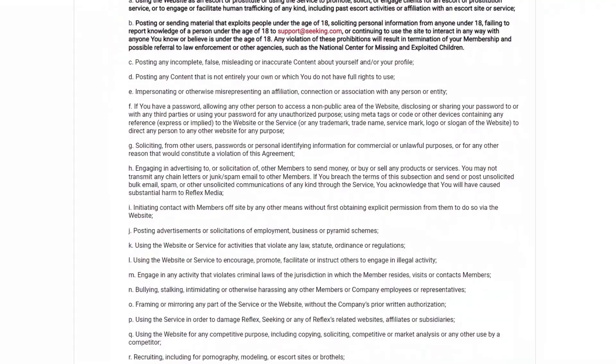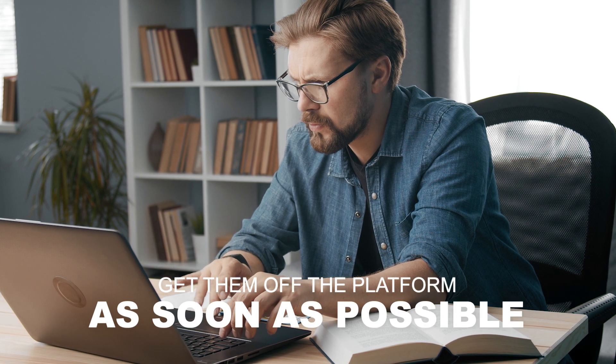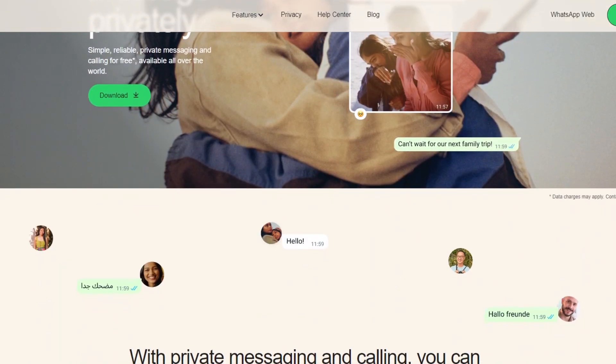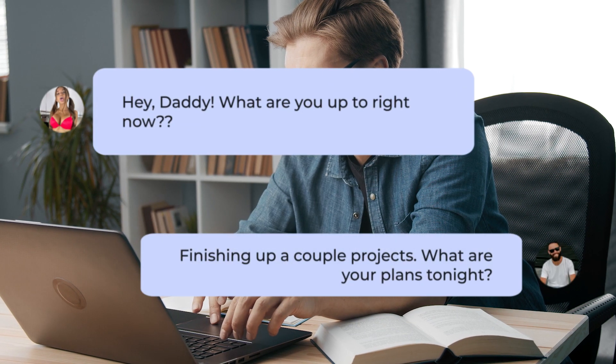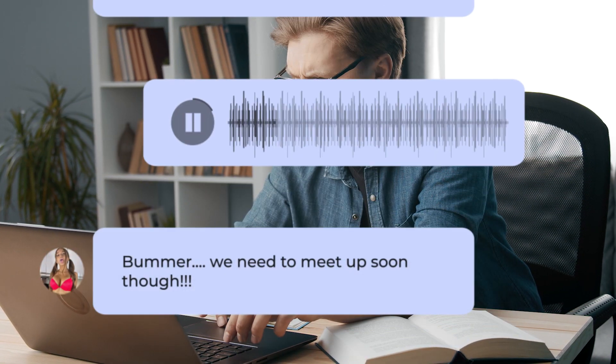It is against the terms of service on these sites to solicit your services, so you have to be subtle. Your goal is to get them off the platform as quickly as possible. Once you have a little back and forth, give them your WhatsApp number because you don't check the app much. After connecting on WhatsApp, don't go straight for the kill — build some connection, get them interested, and let them ask questions.